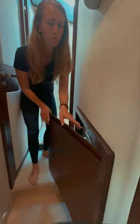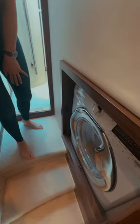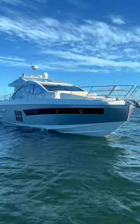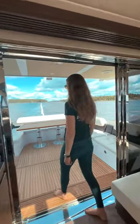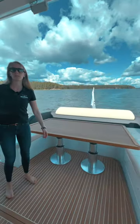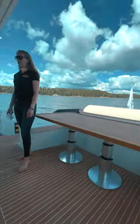Here you also have a washing machine. And here outside on the aft deck we have a big seating area where you can entertain family and friends.